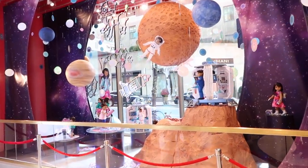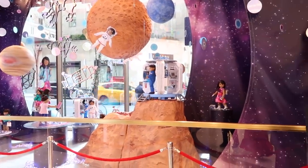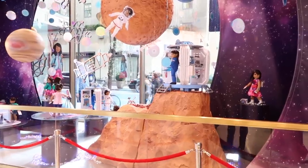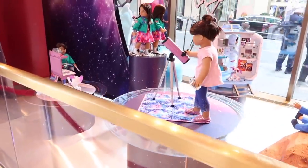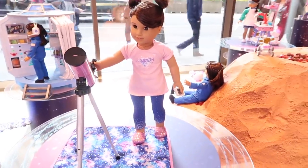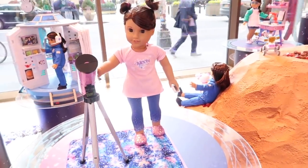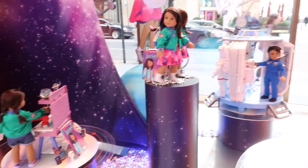Look at this amazing display — I don't know how big this window is but it's huge. It just has all of her dolls and accessories, and they're even on little spinning platforms. Here she is with the telescope — her shirt says 'To the moon and back.' This is so cool, you guys.